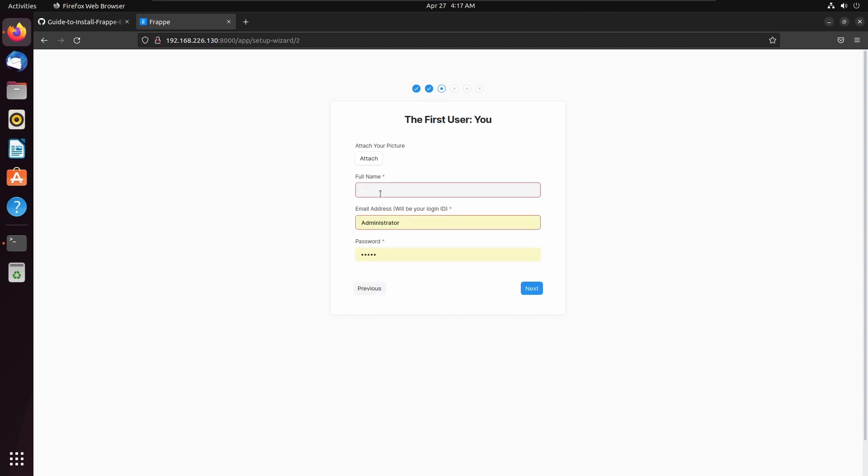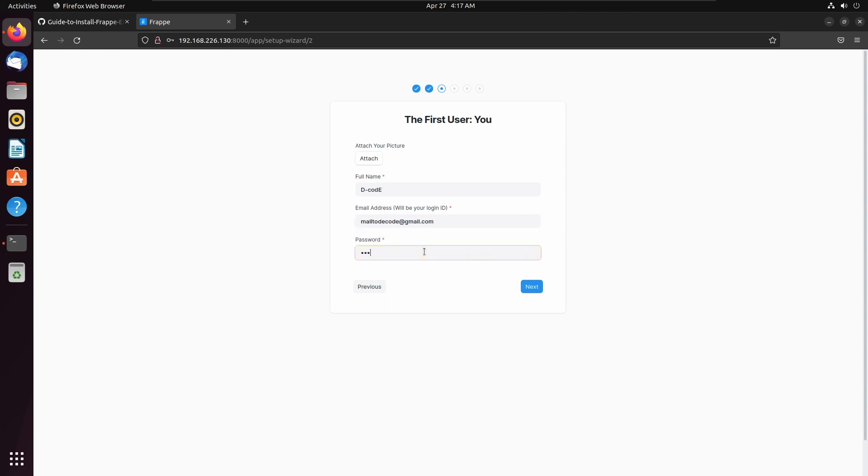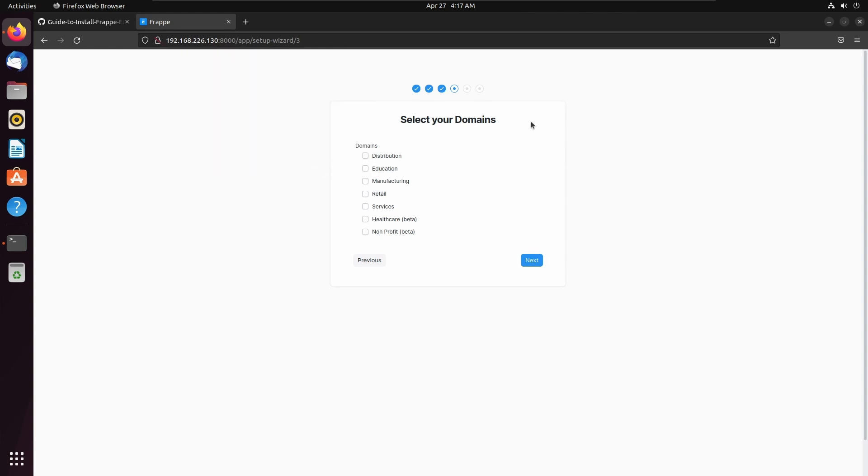Then my full name: Decody. Let's add an email address — mail to decody at gmail.com. I am adding a password here. Click next. Click next and save. Here I am using this bench for development purposes, so I am selecting all domains. Click next.